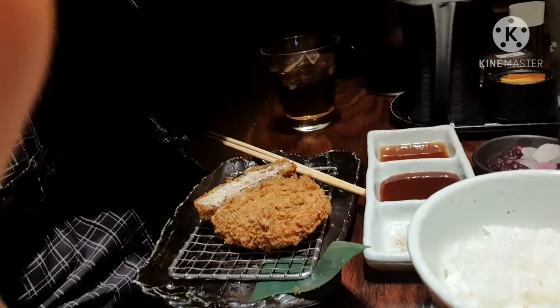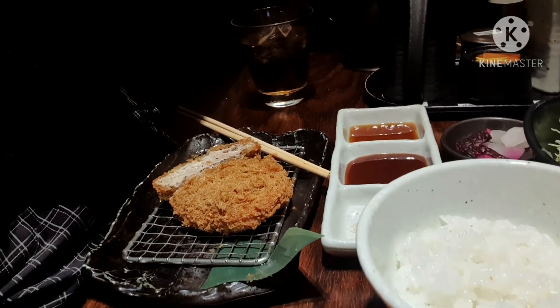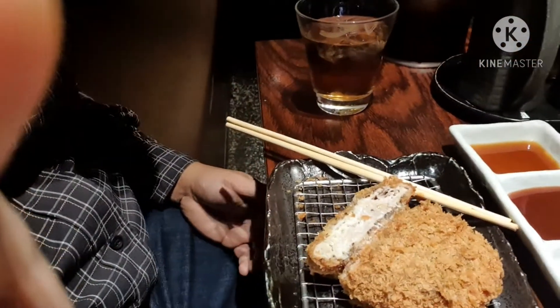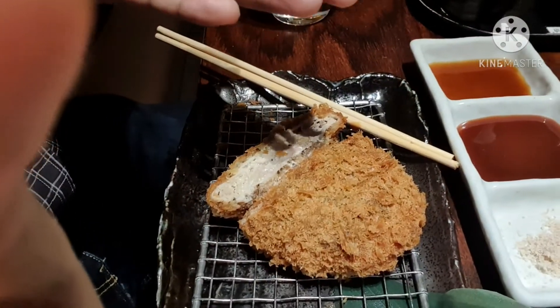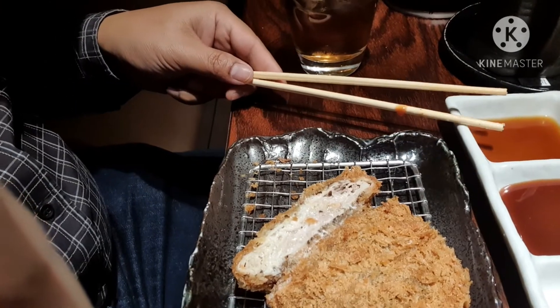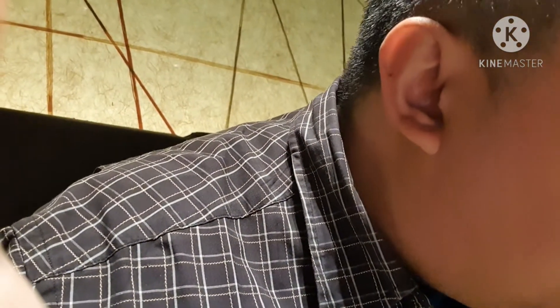It's really good preparation they've made. We have the salt, the Tonkatsu sauce, and the ponzu — which is like a lime soy sauce. Let's look at how it looks. It's beautiful. Try dipping it in the salt first. I love it — you might forget your childhood eating this.